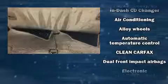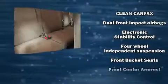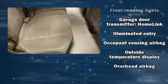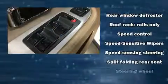Honda ensures the safety and security of its passengers with equipment such as dual front impact airbags with occupant sensing, airbag brake assist, a panic alarm, and four-wheel disc brakes with ABS. Various mechanical systems are monitored by electronic stability control, keeping you on your intended path.